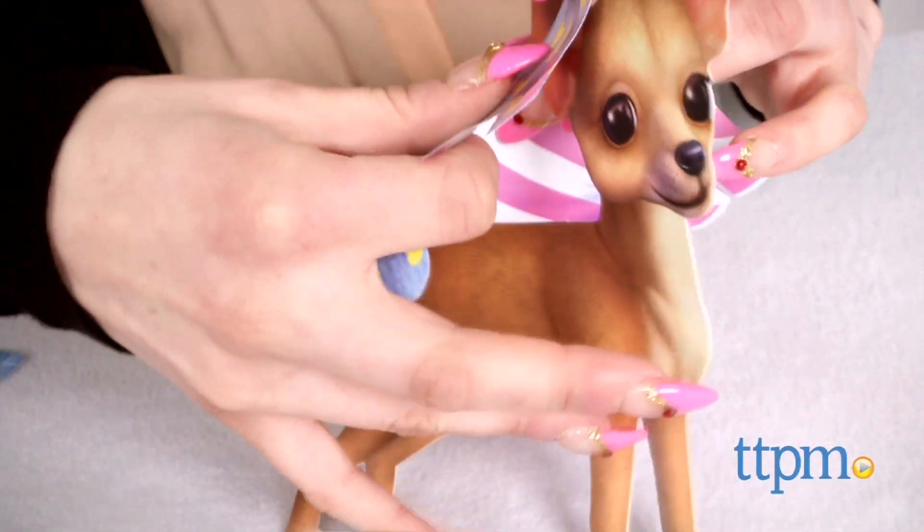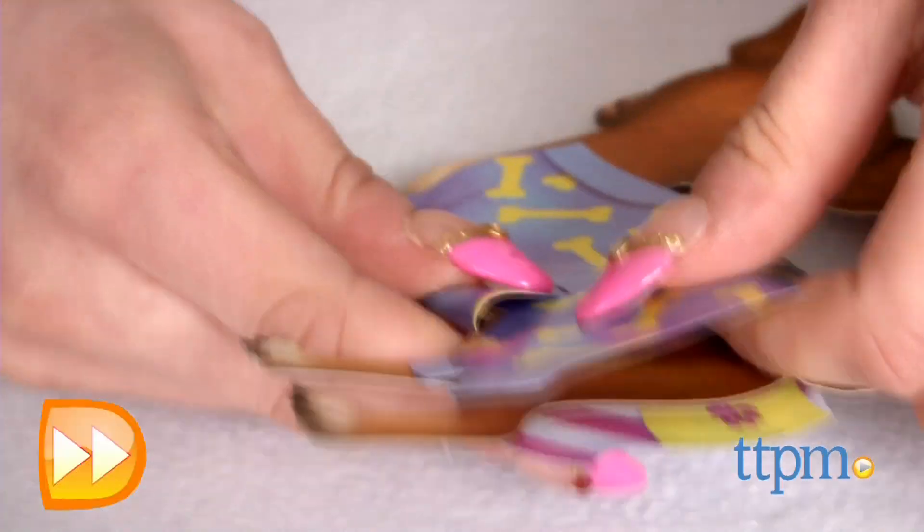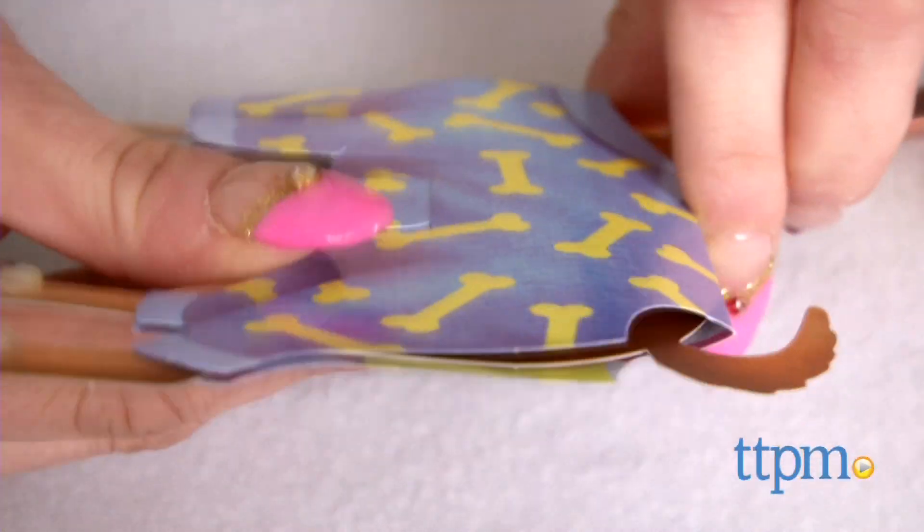Something to be aware of, however, is that certain accessories such as bows, collars, and toys don't attach to the dog, so they can only be used when the dog is flat and not while using the stand.